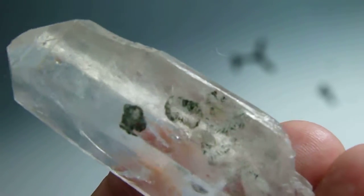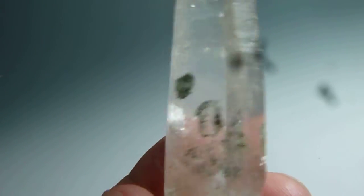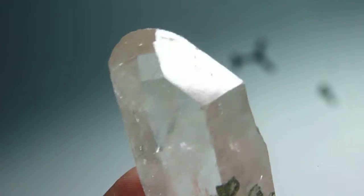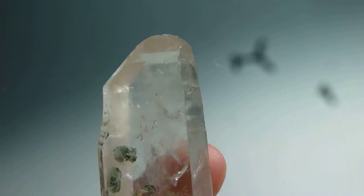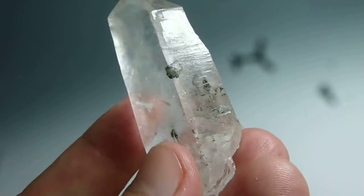This is from the Corinto area — a clear point, very near the surface. So, clinochlore in quartz.